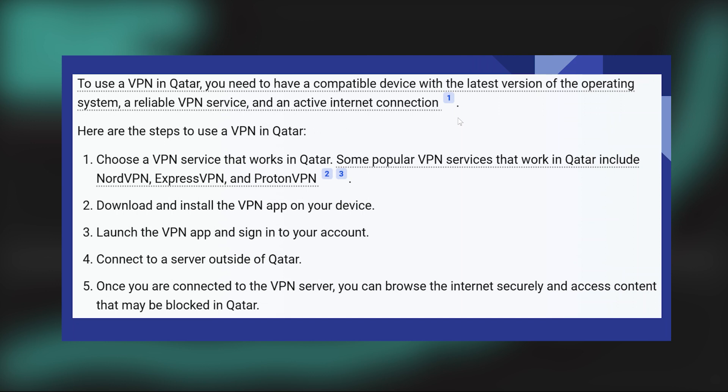Then download and install the VPN app on your device. Now launch the VPN app and sign in to your account. After that, connect to a server outside of Qatar.